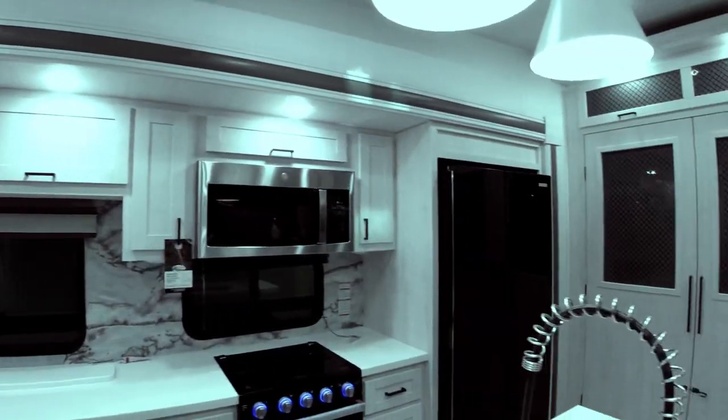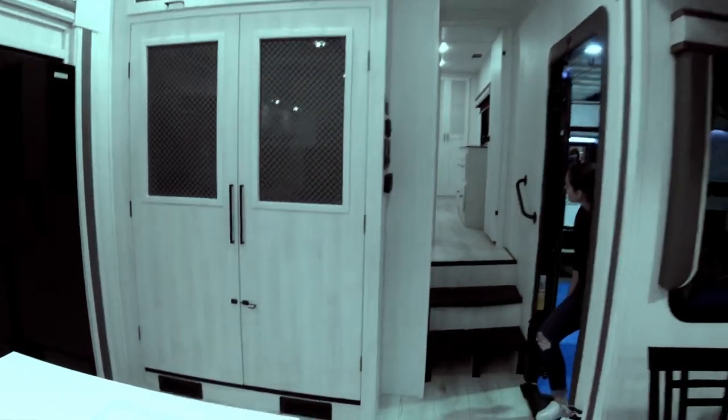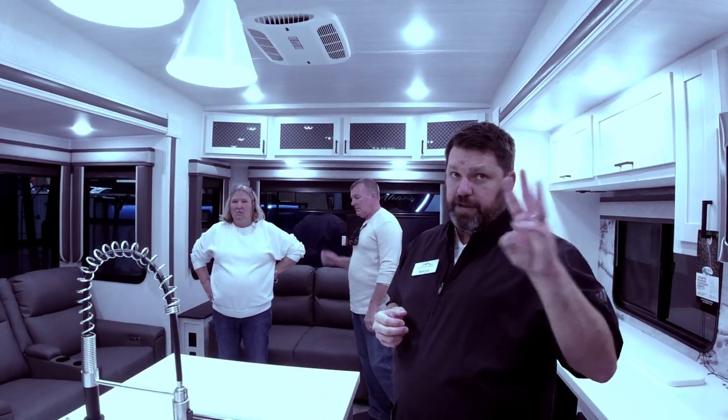We're doing three air conditioners — two down here in the living area and a third up in the bedroom. The bedroom AC is ducted into the bedroom and bathroom, while the two living area units dump directly into the living space for maximum cooling. You can run two air conditioners on 30-amp service or all three on 50-amp service.